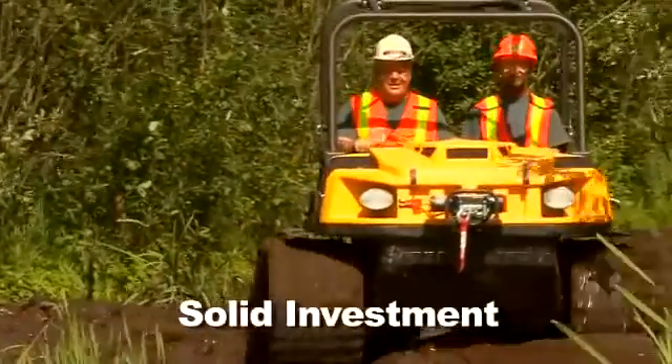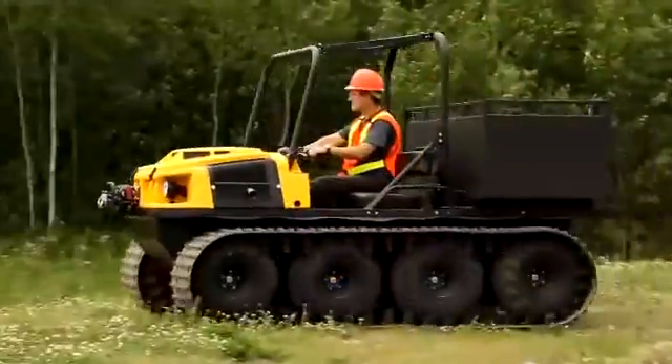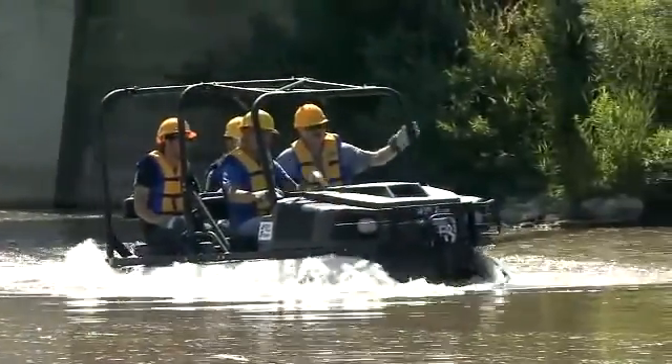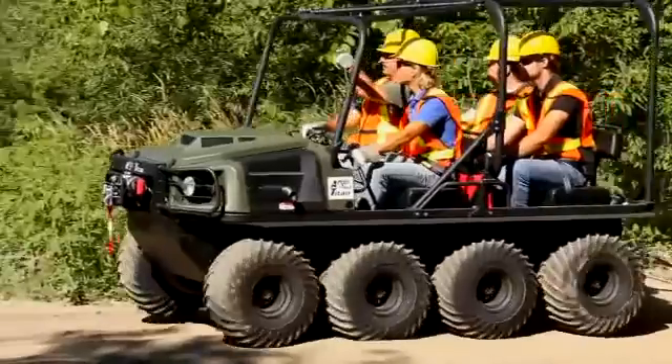The Argo Titan's all-season capabilities in combination with a multi-purpose rear cargo platform optimize utilization, resulting in fast year-round payback on investment. Proper operation and adhering to a scheduled maintenance program will ensure maximum uptime and continued service for years to come.